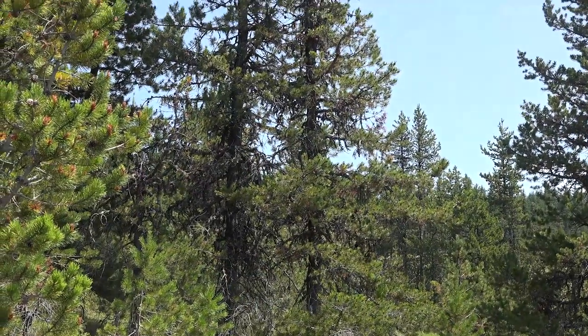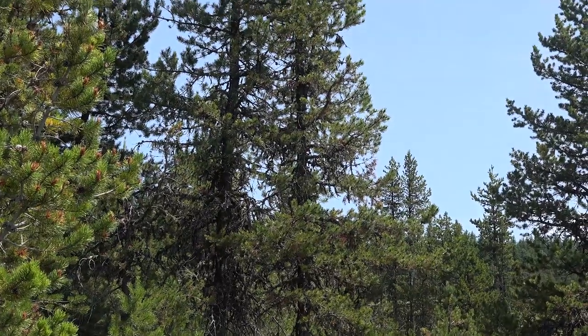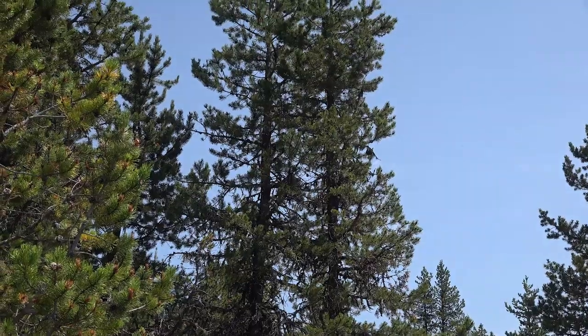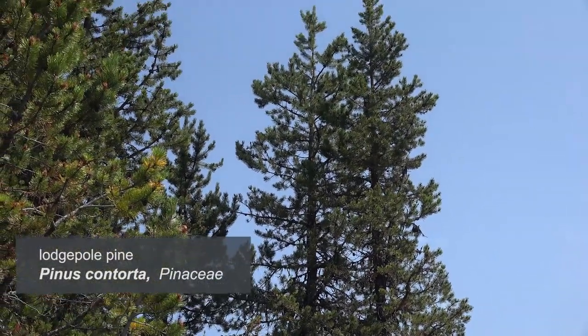Here we're at about 3,900 feet in elevation on the flanks of Mount Hood, just above Government Camp, in a stand of Pinus contorta var. latifolia.